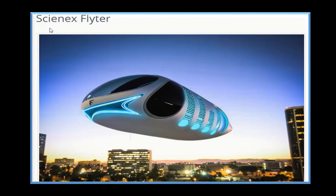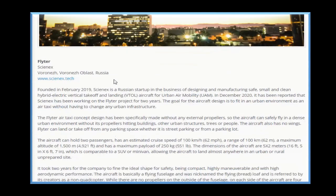True Peace Kings. This is called the Flighter. No propellers, electric, it's a two-passenger. This is nice.